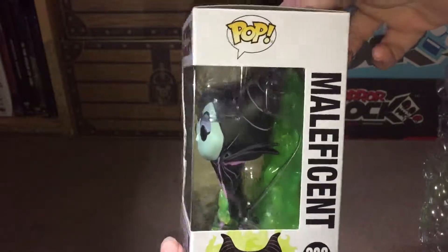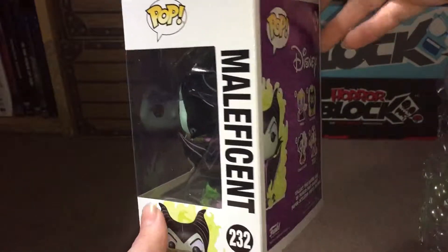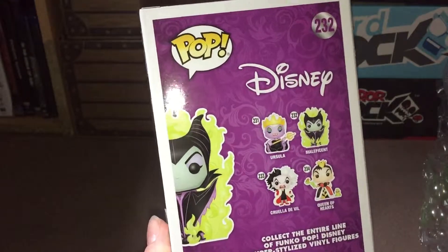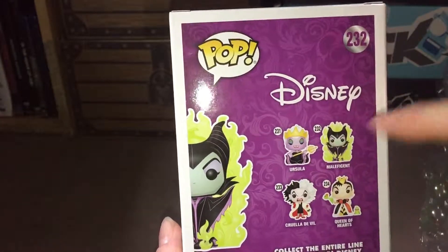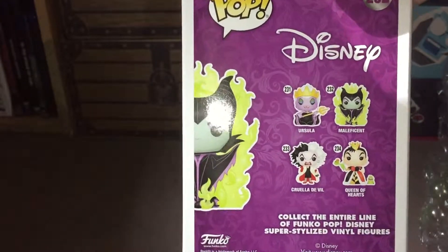I think this would look amazing displayed out of the box but I just can't bring myself to leave them out of the box. On the back here are the other ones that obviously feature from this small line that came with it — the Ursula and Cruella de Vil — they were the ones that came in a two-pack, which I did a video on previously.